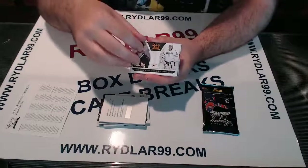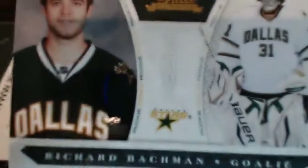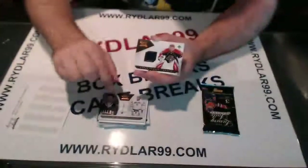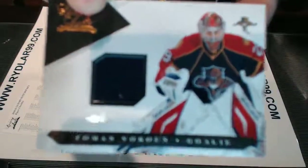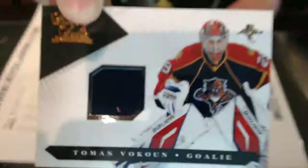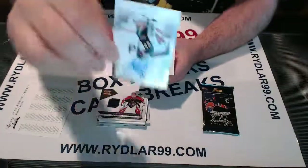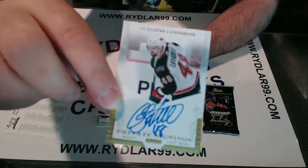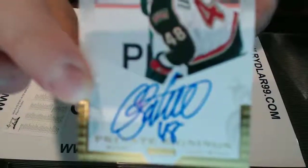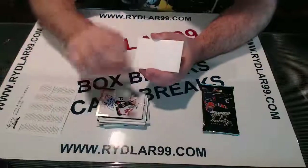That'll be an auto rookie. All righty. Out of 899, for the Dallas Stars, Richard Bachman. Everything ships out of Luxury Suite, by the way, because everything is numbered. For the Florida Panthers we have Thomas Volcoun, out of 599. For the Minnesota Wild we have Guillaume Latandresse — the Wild, Latandresse. Private signings — that's a nice hard-signed auto. And a decoy.